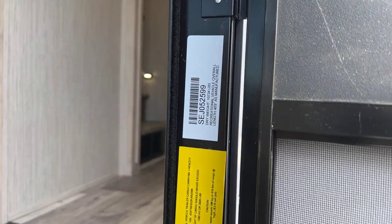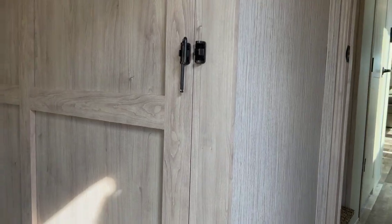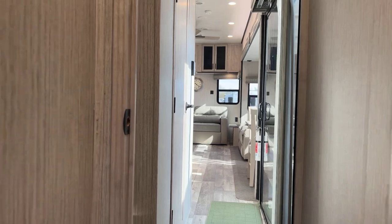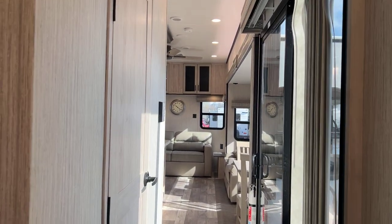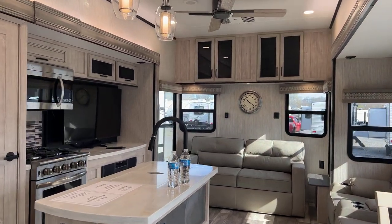There's a sticker there: 10,734 pounds dry weight, 40 feet 8 inches. Not that the weight's going to matter to most people, because you're not going to be pulling this thing around — you're parking it semi-permanently or permanently. So up here at the front, we're going to start at the front living.